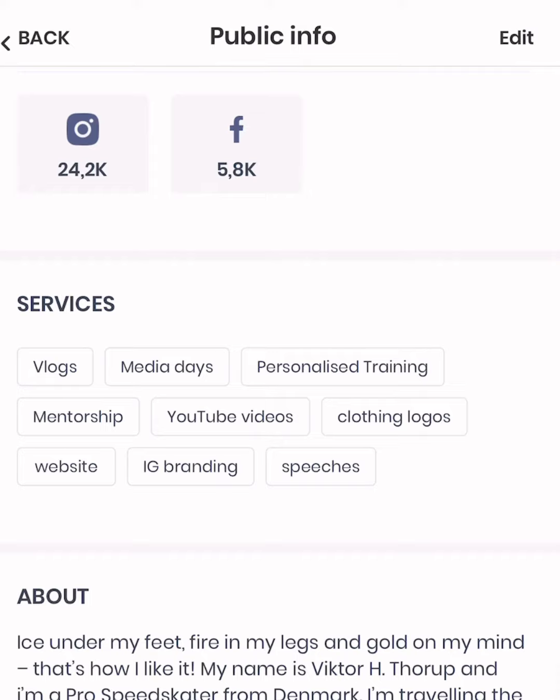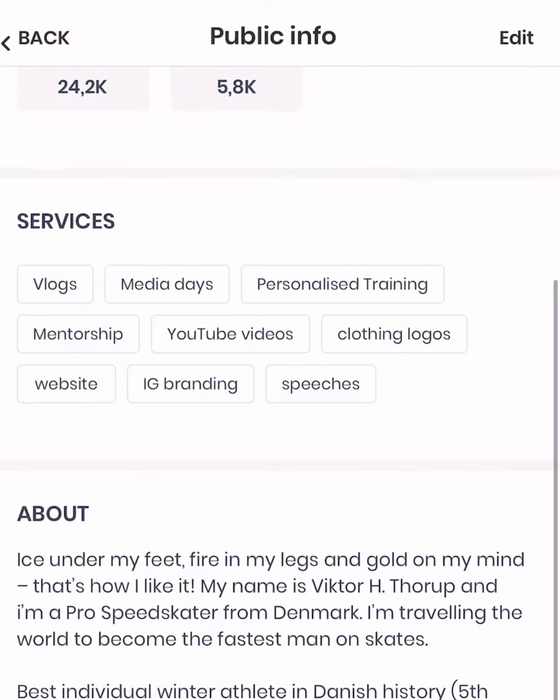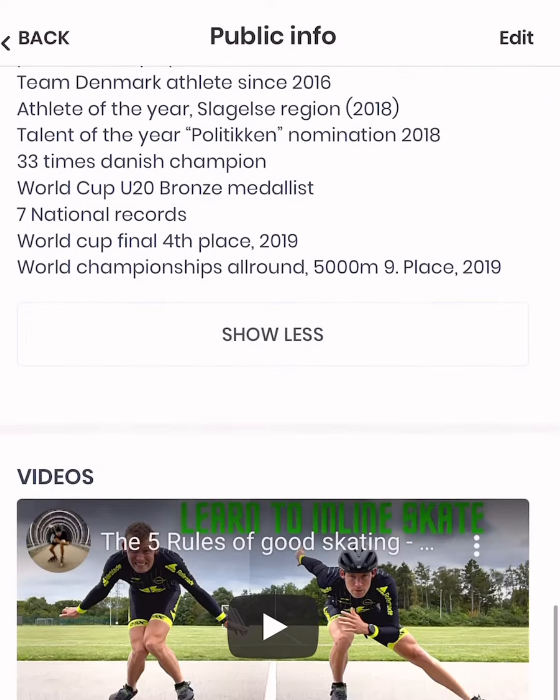Under the services section is where you type in where you can provide all the brands, and this is a really nice way for you to create more value so that they can see immediately what you're capable of helping with.